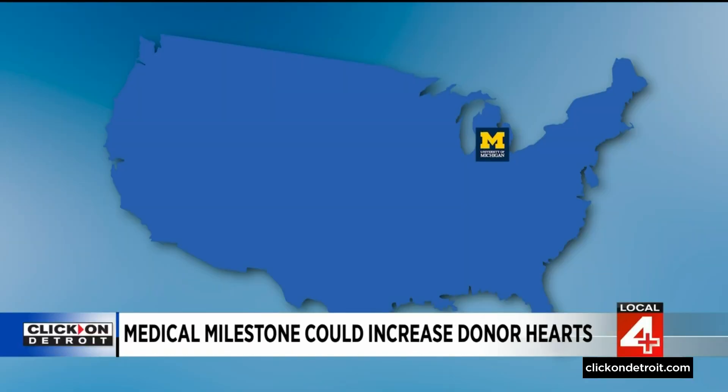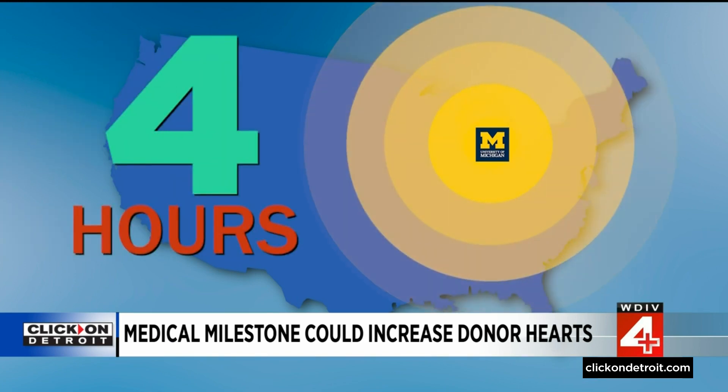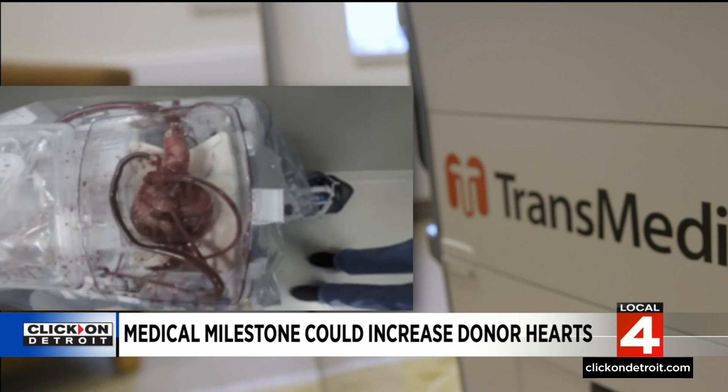It means a life opportunity for our patients. The heart in a box also expands where surgeons can go to pick up a heart. The previous time limit was four hours total from donor to recipient. If you're on one side of the country, it becomes very challenging to accept a heart from the other side. The device has nearly doubled the amount of time the heart can safely spend outside the body.